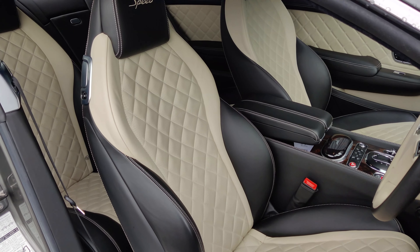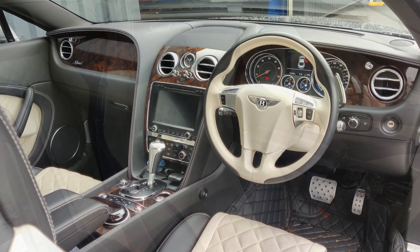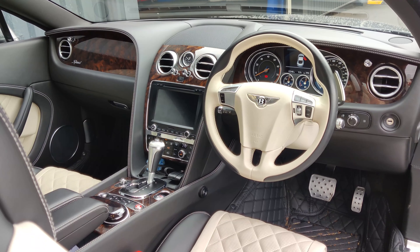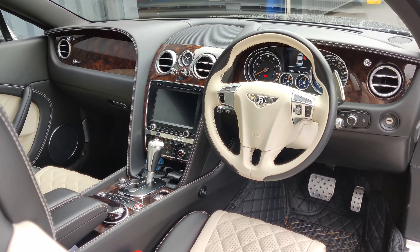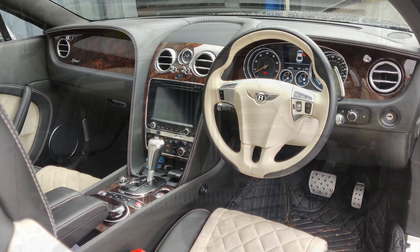All bespoke, exactly to the customer's specifications. And traditional Bentley layout on the dash — you've got proper inlaid wood, but with a nice central touchscreen as well, just to add that little bit of modernity to it.